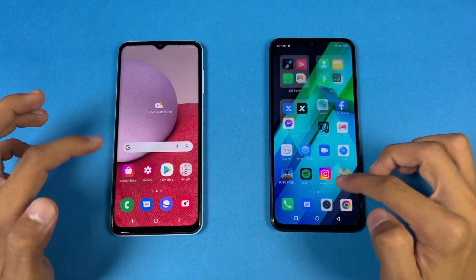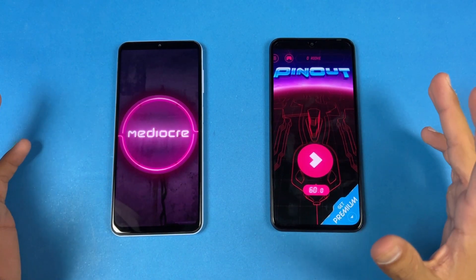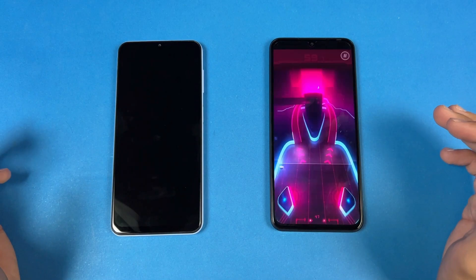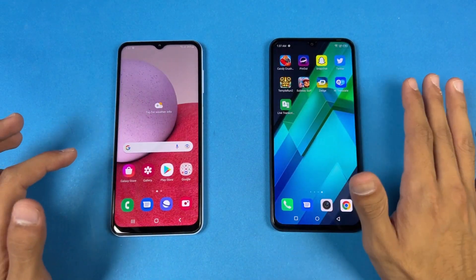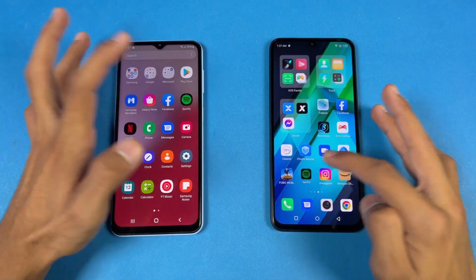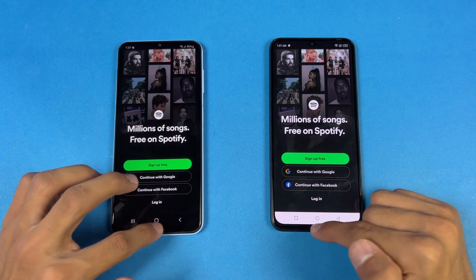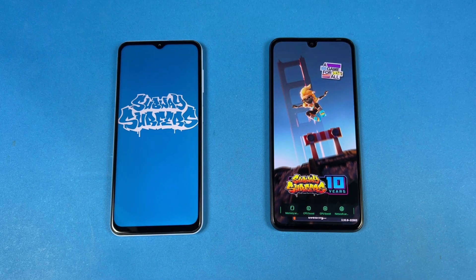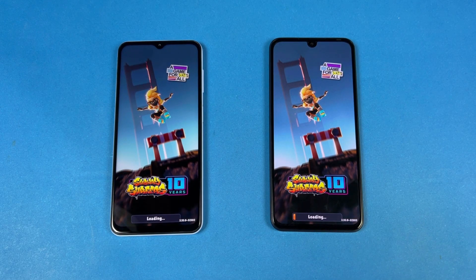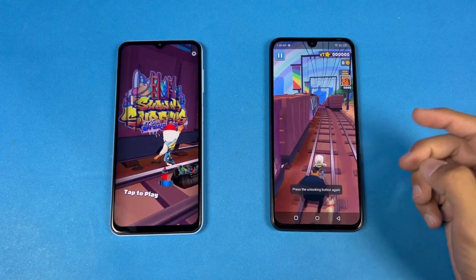Instagram is faster on the Infinix. Pinout is hugely faster on the Infinix Note 12 as well. The performance on the Infinix is the best in this price range. Opening up Snapchat — faster again on the Infinix. Spotify is a tiny bit more faster on the Infinix too. Every single application is faster on the Infinix Note 12, so the Samsung A13 is not really good in terms of this task. Infinix is way, way faster as you can see.